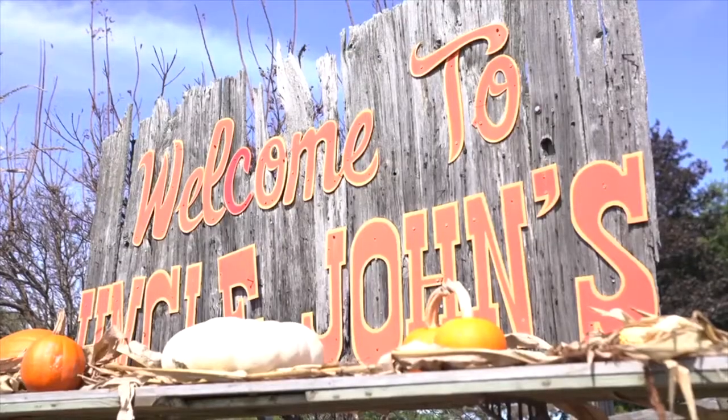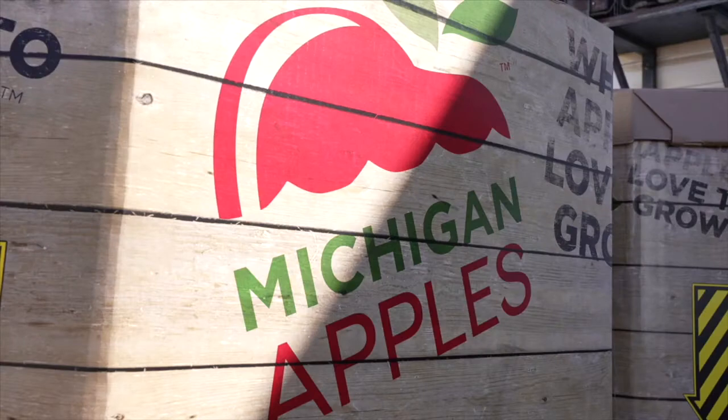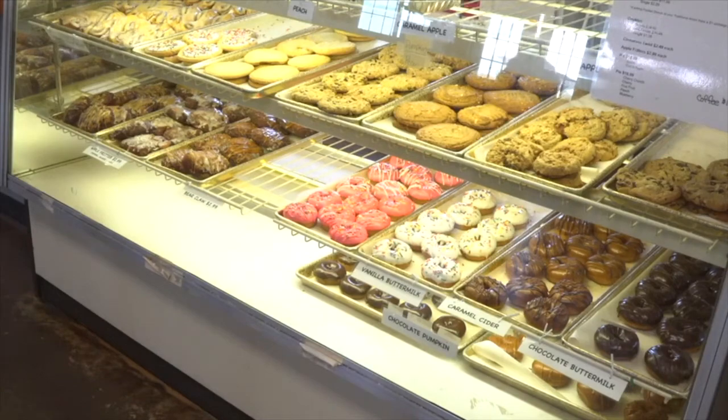So why don't you start by talking about why families come back here year after year? We offer wholesome entertainment and great food and all day of fun, really. It's very affordable and you can get some of the greatest products that Michigan has to offer — via donuts or apple cider or any of the other baked goods that we make.